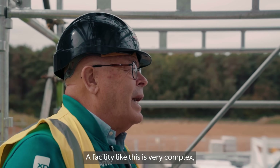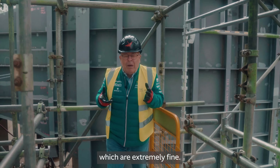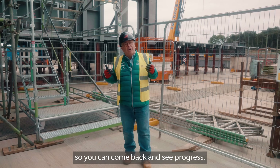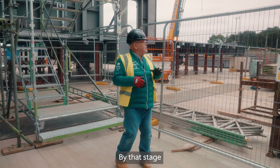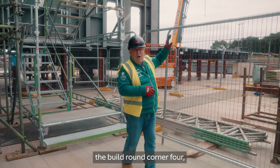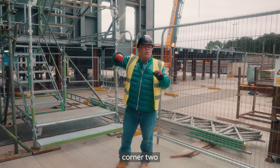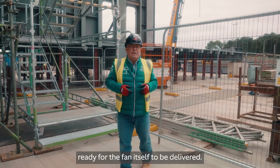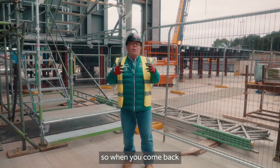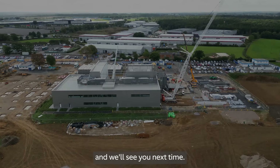A facility like this is very complex — integrating everything together and making sure it's built to the tolerances, which are extremely fine. We're going to do another one of these videos before Christmas so you can come back and see progress. By that stage, on the wind tunnel behind me, we'll have progressed the build around corner four, and hopefully we'll be at corner three at the other end — we're working in two directions, so we'll be around corner one working towards corner two, ready for the fan itself to be delivered. As far as Building Two goes, we're starting our steel frame erection next week, so when you come back the steel frame will be up and the first floor will be in. Thanks for watching, and we'll see you next time.